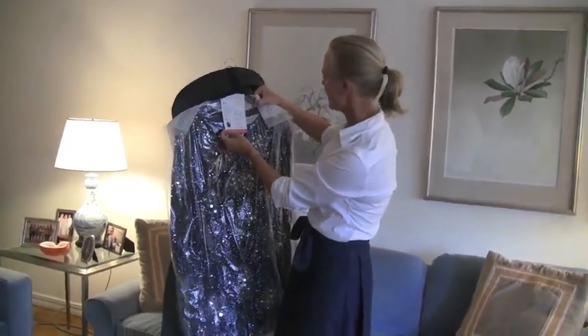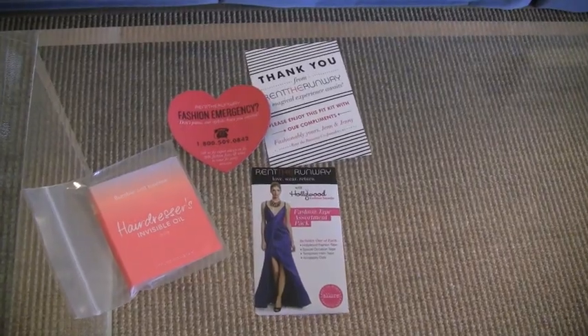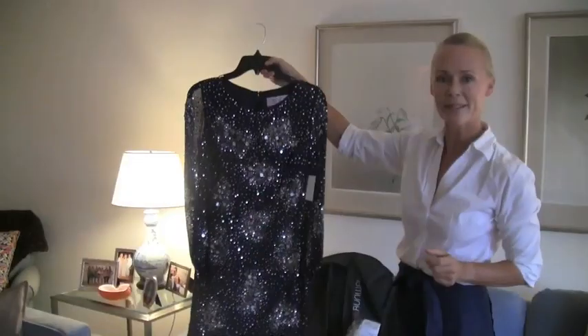It comes with all these easy instructions, as you can see here, and the emergency tape, etc., that you might need to fix the dress. Pretty good, huh?